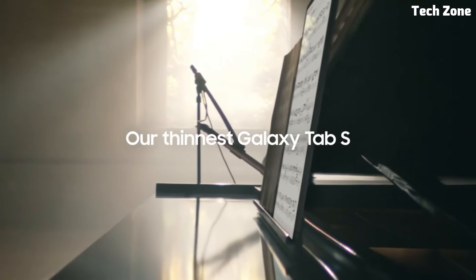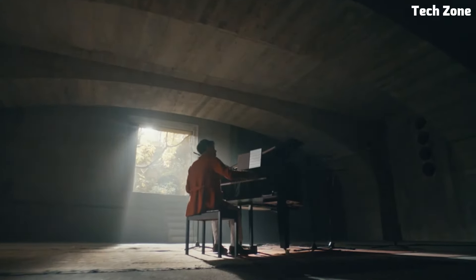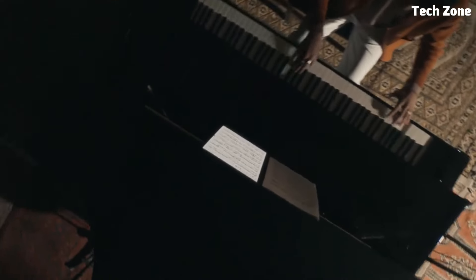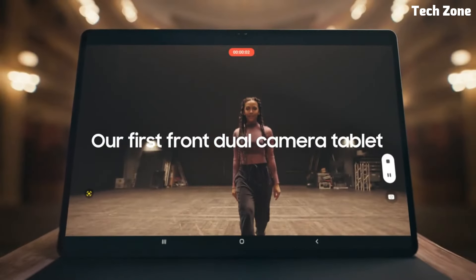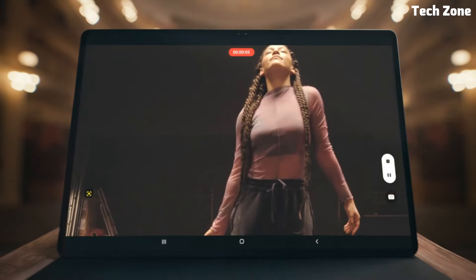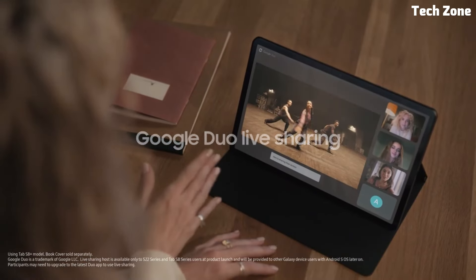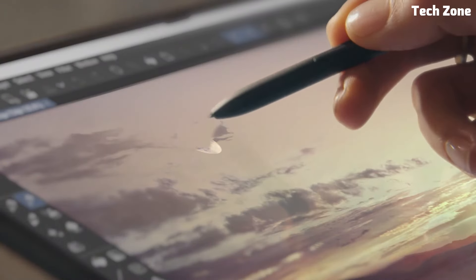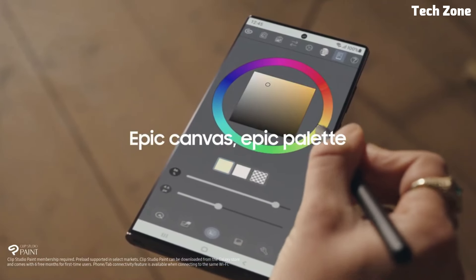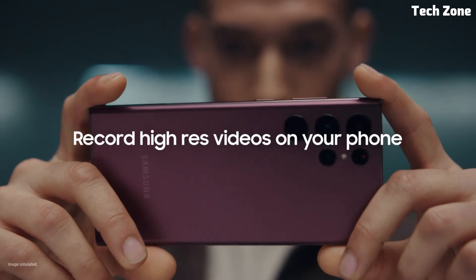Number one: Galaxy Tab S8 Ultra. Introducing the Samsung Galaxy Tab S8 Ultra, a premium tablet that sets a new standard for productivity, entertainment, and innovation. Featuring a stunning 14.6-inch Super AMOLED display with a high refresh rate, the Galaxy Tab S8 Ultra delivers breathtaking visuals and immersive gaming experiences. Powered by a lightning-fast Snapdragon processor and equipped with ample RAM, this tablet ensures smooth multitasking, seamless streaming, and responsive gaming. The Galaxy Tab S8 Ultra also boasts a sleek and sophisticated design with slim bezels and a premium metal body that exudes elegance and style.